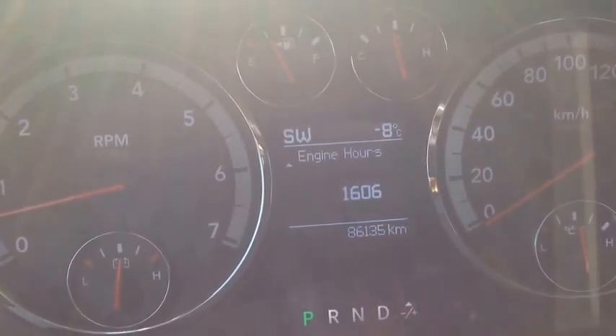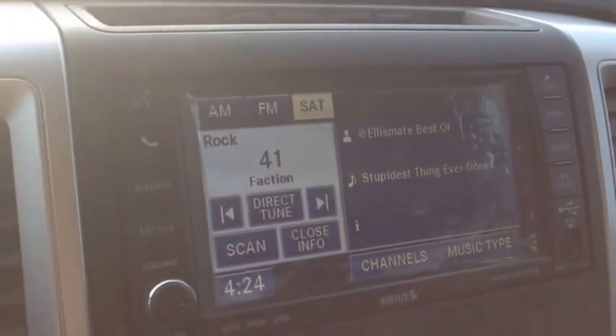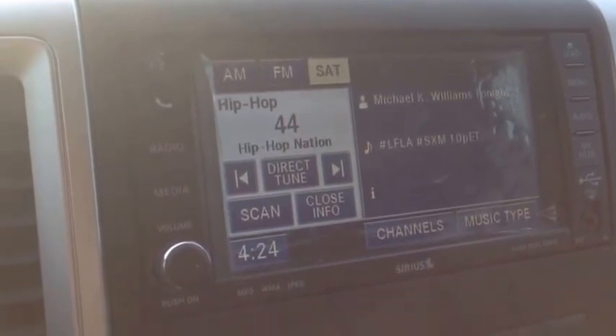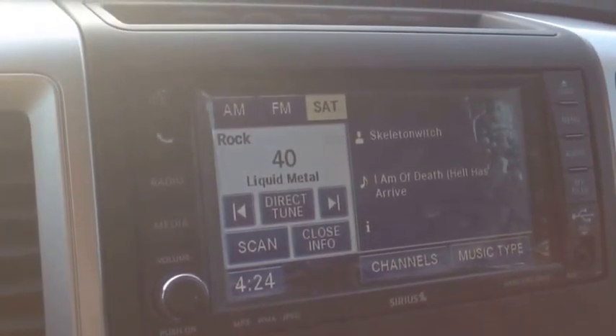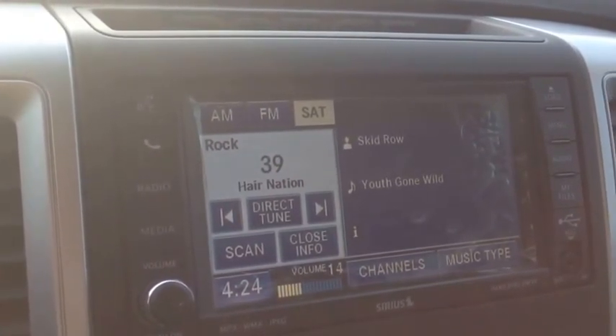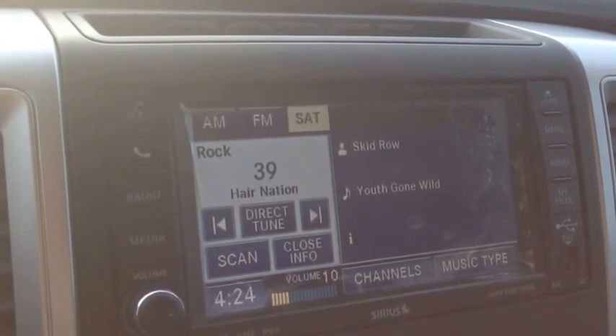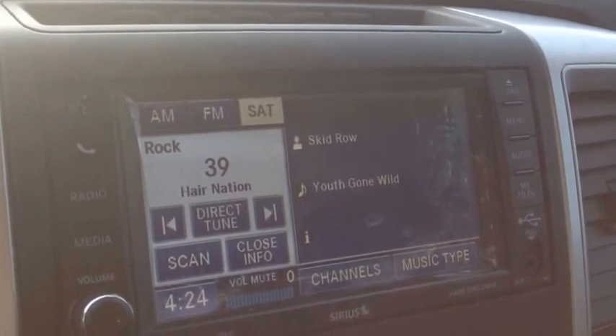On the back of the steering wheel, on the left and right-hand side, you have controls for the audio system. The left side controls the radio channel — you can see as I'm toggling through — and the right side controls volume. Listen to that awesome audio quality — very premium sound.